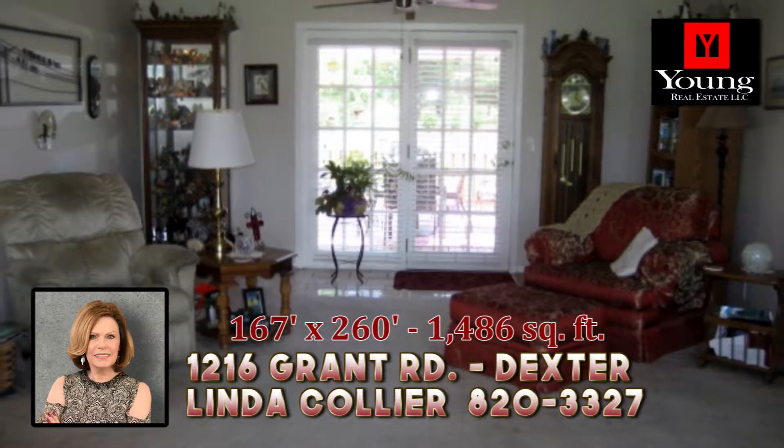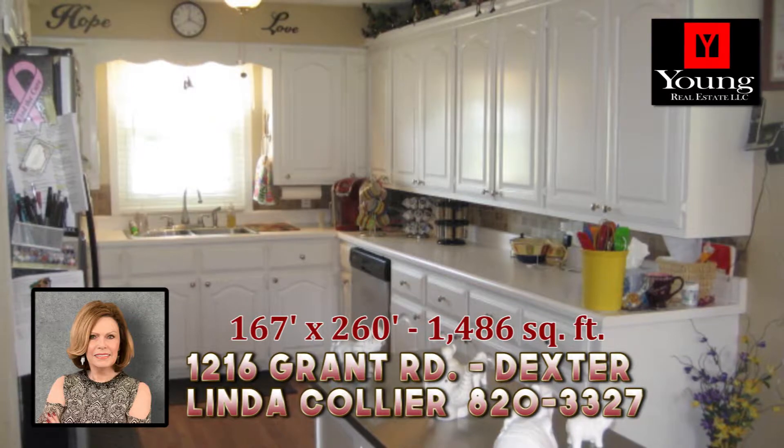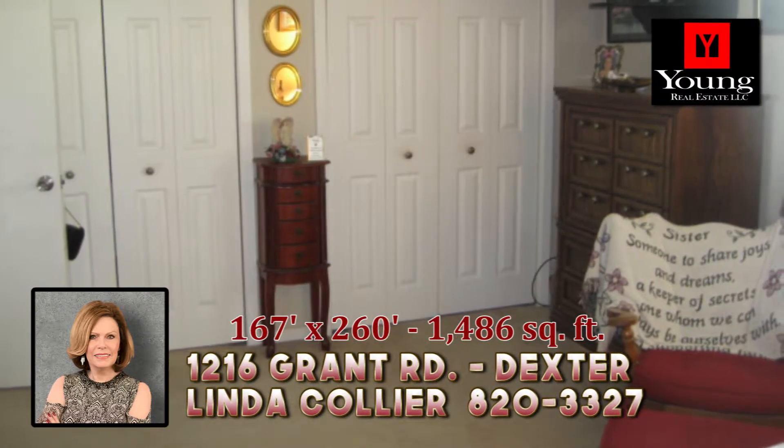This brick home has 1,486 square feet of living area, central heat and air, a spacious kitchen with all appliances, crown molding and recessed lighting.